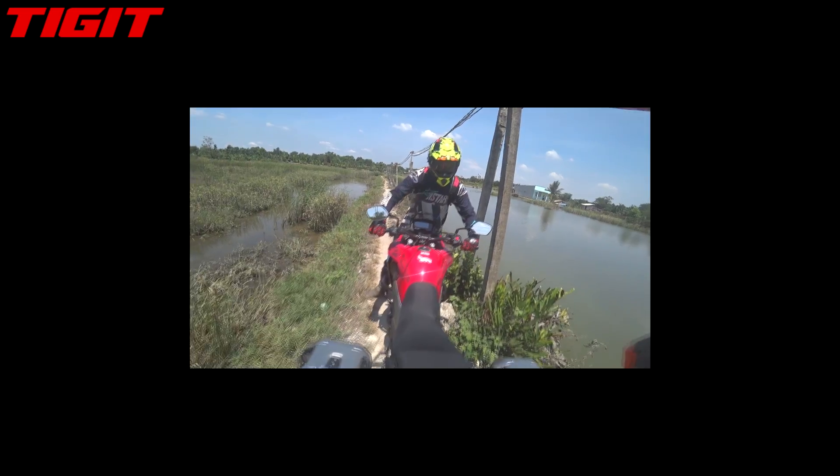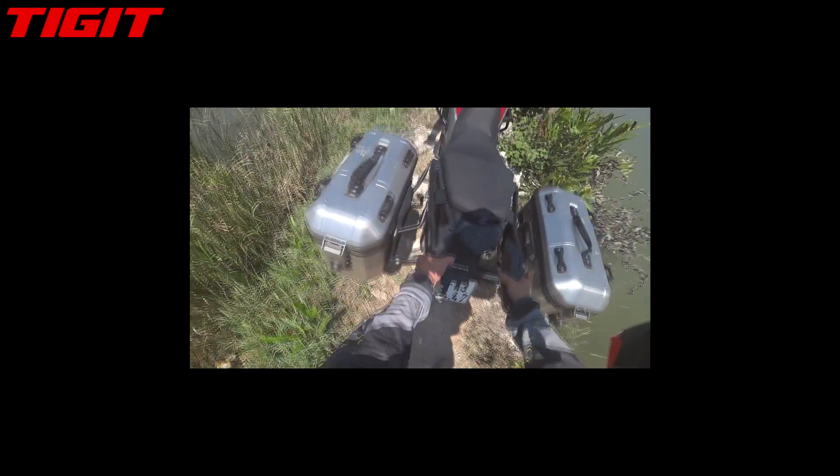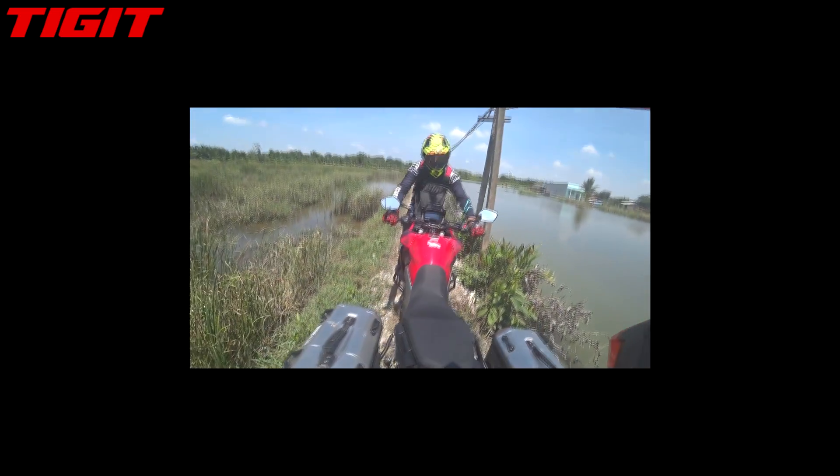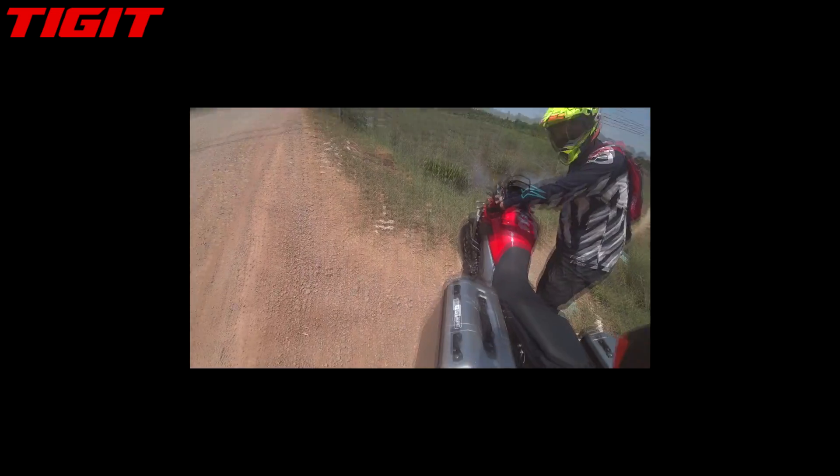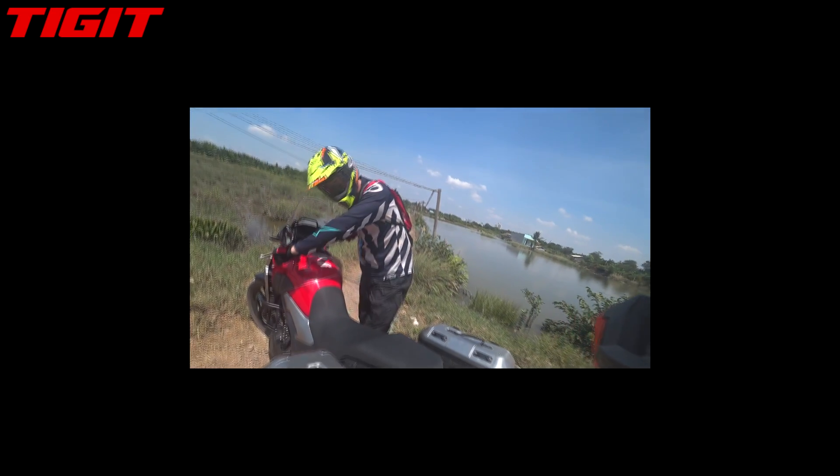Yeah, this is how big adventure bikes do in Vietnam. This is the part not to film. Wait, there's a hole here. That's why you don't use adventure bikes.